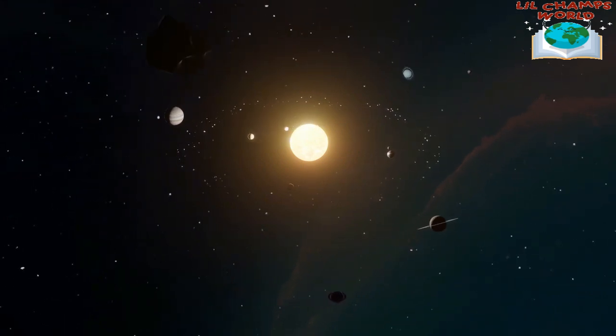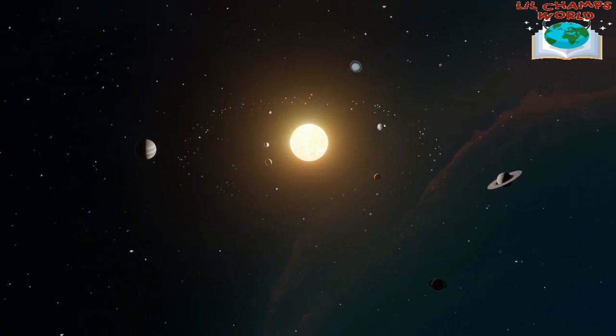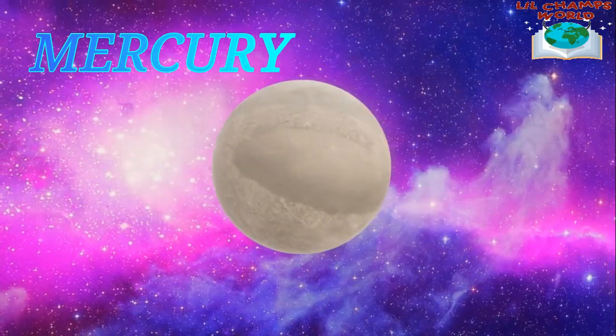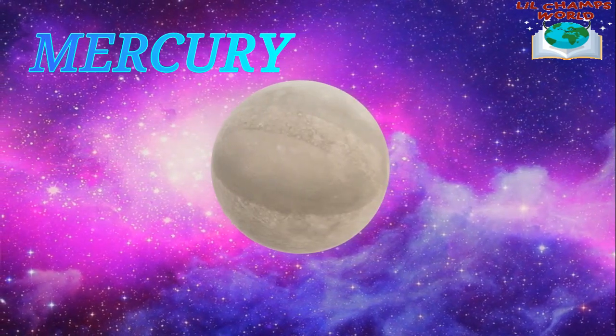Now, let's move on to the planets. There are 8 planets in our solar system and they all orbit around the Sun. The first planet is Mercury, which is the smallest planet in our solar system. It is also the closest planet to the Sun, which means it gets very hot.